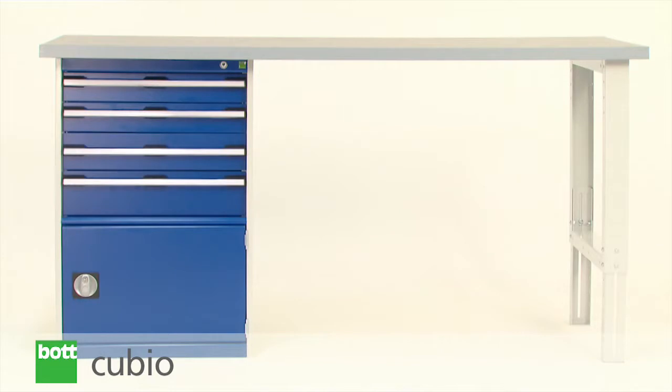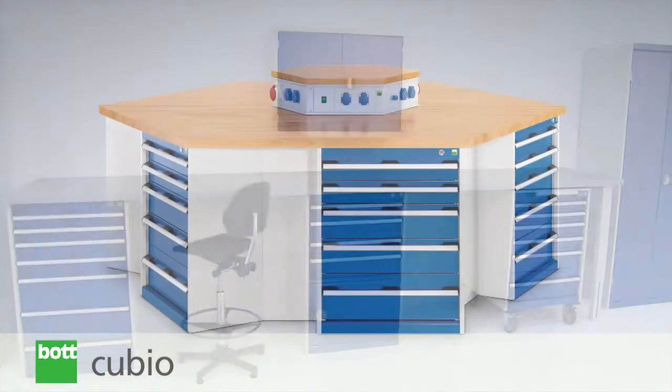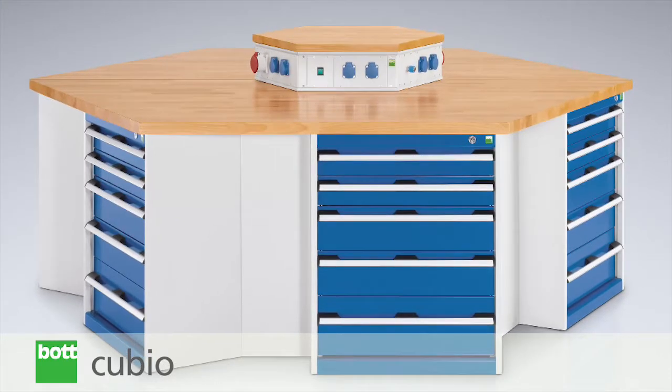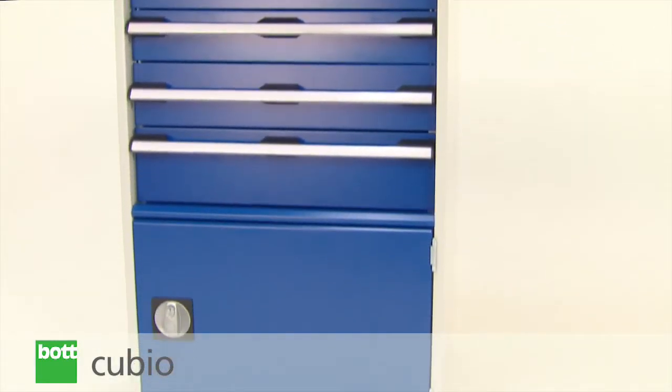The BotQBO pedestal bench is very flexible, integrating one or more QBO cabinets. A wide range of solutions can be created through the addition of selected storage options, with the ability to support loads of up to 1200kg.